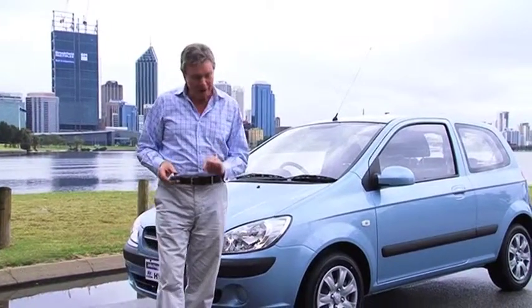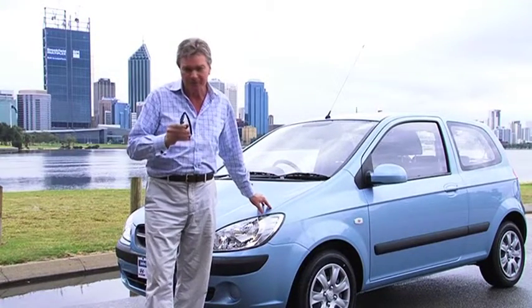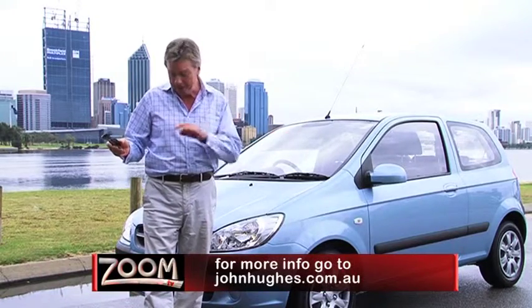And here's some more good news. Right now, John Hughes is offering the three-door Getz for only $59 a week after a $990 deposit. Of course, conditions do apply.